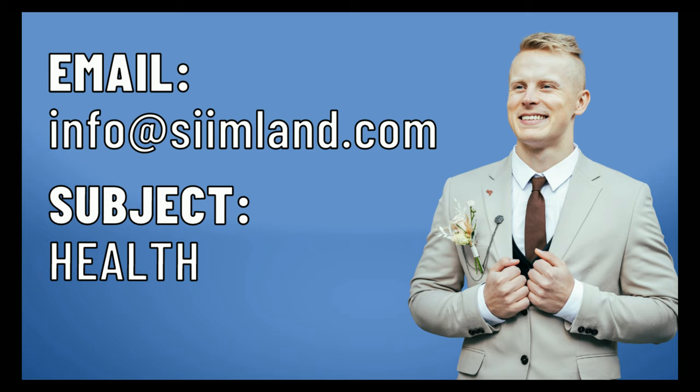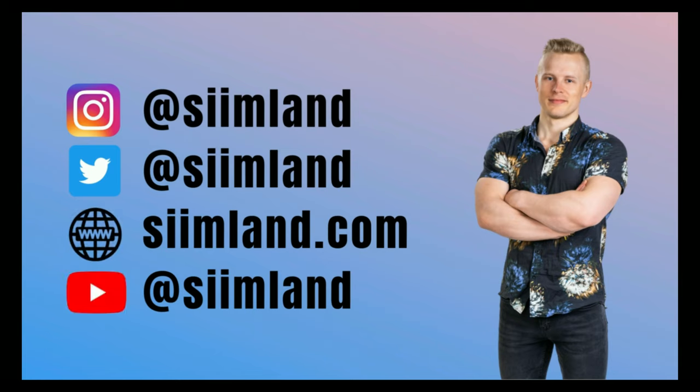If you want to slow down aging, I'm looking for more people who want to reverse their biological clock. If you're interested, email the word 'health' to info@seemlund.com and I'll send you the details. Thanks for watching — make sure you click like, subscribe, and the notification bell. My name is Siim, stay optimized, stay empowered.